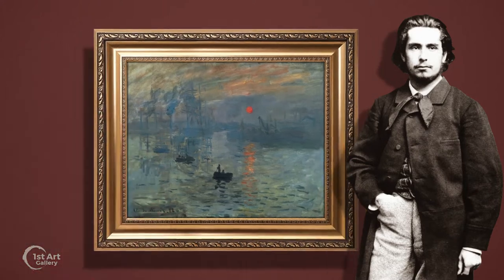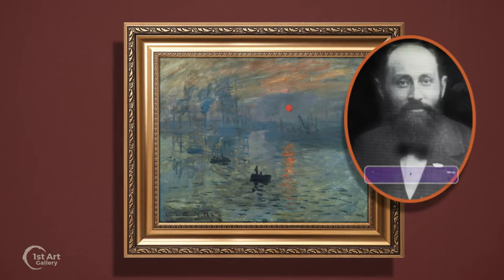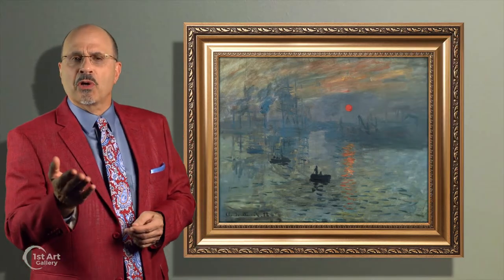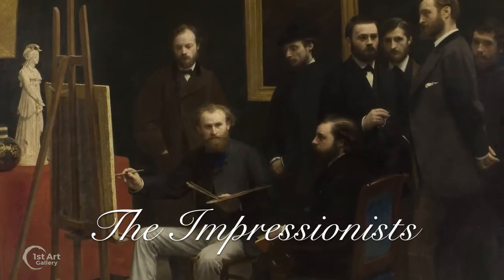He simply said, instead, put Impression. Art critic Louis Loire jumped on the work and used the term Impression derisively to criticize the work of Monet and the other artists. However, two years later, the group co-opted the term of ridicule and wore it as a badge of honor, becoming the Impressionists.